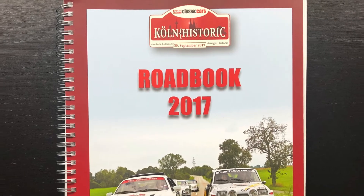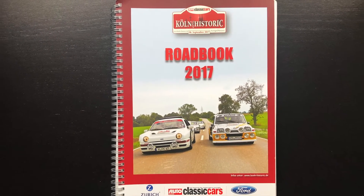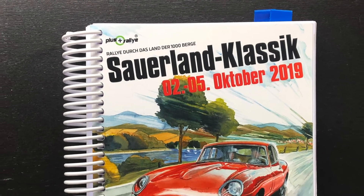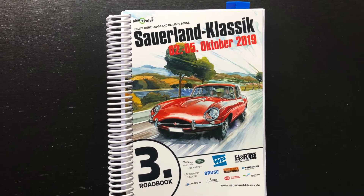Hallo und willkommen zu meinem Video über Roadbooks. Was sind Roadbooks und wofür braucht man sie? Bei Wikipedia findet man nur ein paar knappe Sätze und auf YouTube gibt es nur kurze Clips mit spärlichem Inhalt. Insofern will ich diese Lücke mal schließen.